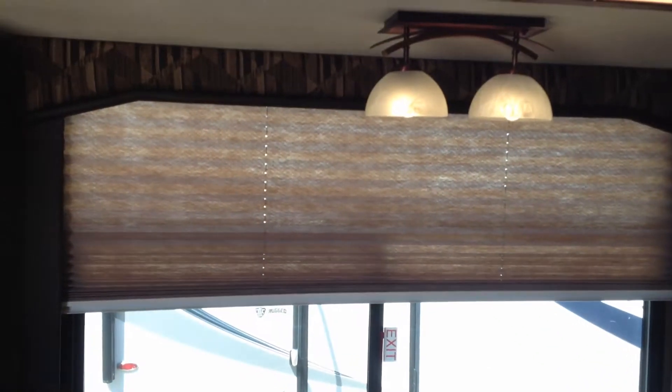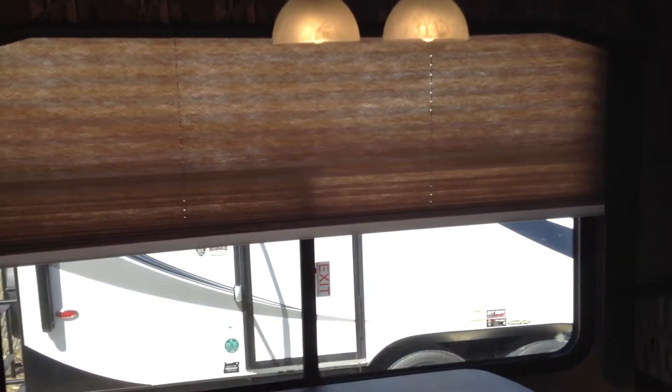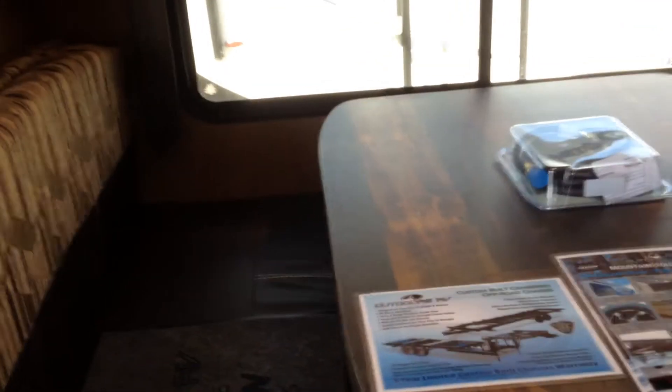One of the biggest dinettes in the industry — the Outdoors RV dinette. Huge big window in there, which is also the emergency exit. And the nice big table that goes down and makes into what would appear to be almost a queen size bed in this coach.